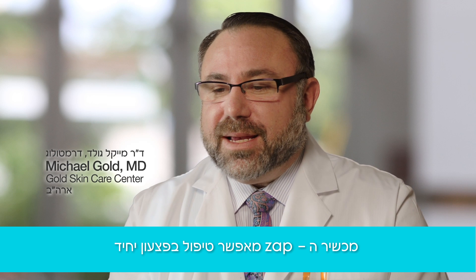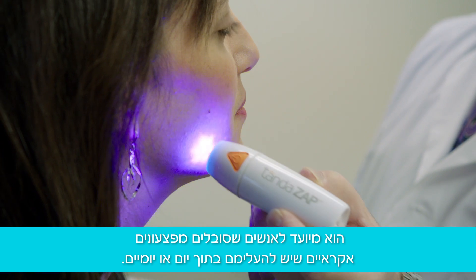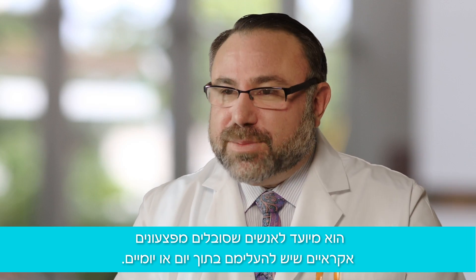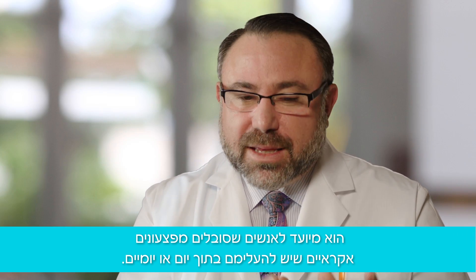The TandaZap is a single pimple treatment. This is targeting those people that have an occasional 'I've got to get this pimple gone today, I've got to get this pimple gone tomorrow' situation.